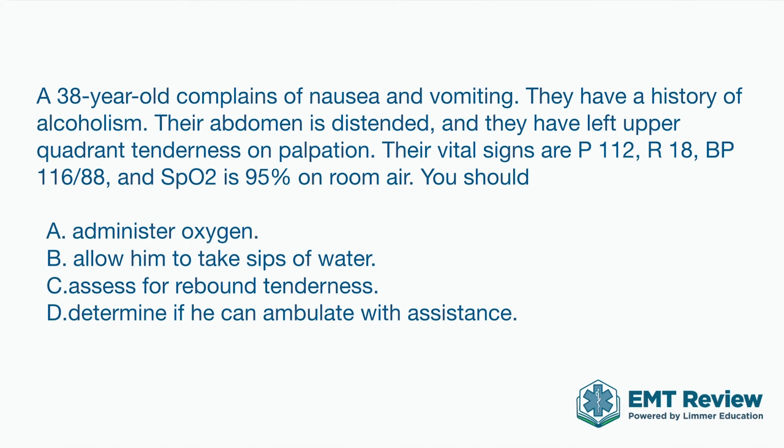You've had a second to read the question, so let's go over this. The patient is 38 years old. Always pay attention to the age of the patient in a question because you can't see them. The difference between 8, 38, and 68 is significant when figuring out what's going on and what you should do. This patient complains of nausea and vomiting, has a history of alcoholism, and their abdomen is distended with left upper quadrant tenderness on palpation. There's our patient picture. Now the vital signs.